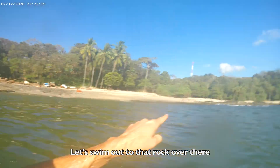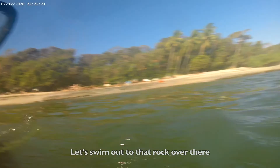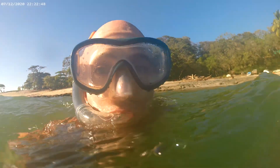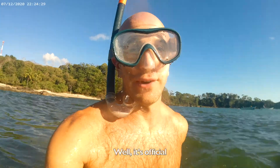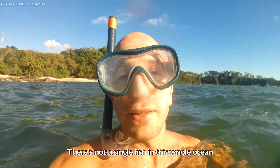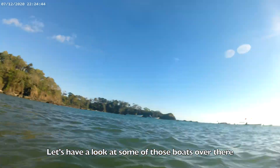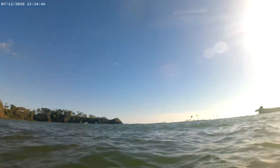Let's swim out to that rock over there. Nothing yet. Well, it's official — there's not a single fish in this whole ocean. Now let's have a look at some of those boats over there. One, two, three.